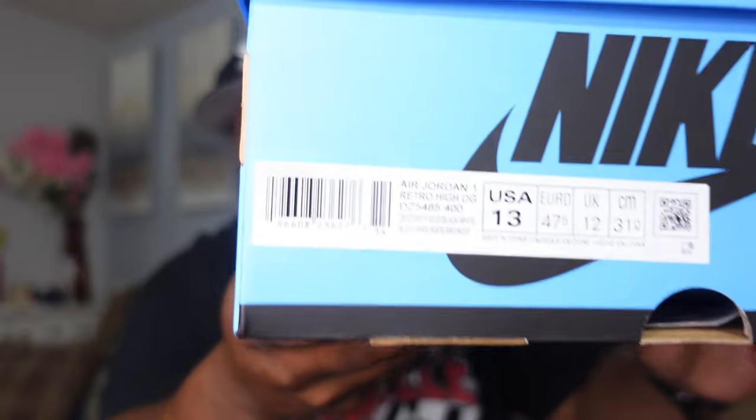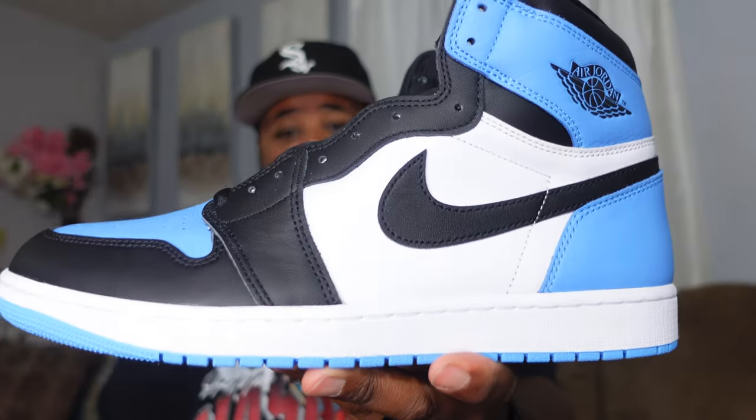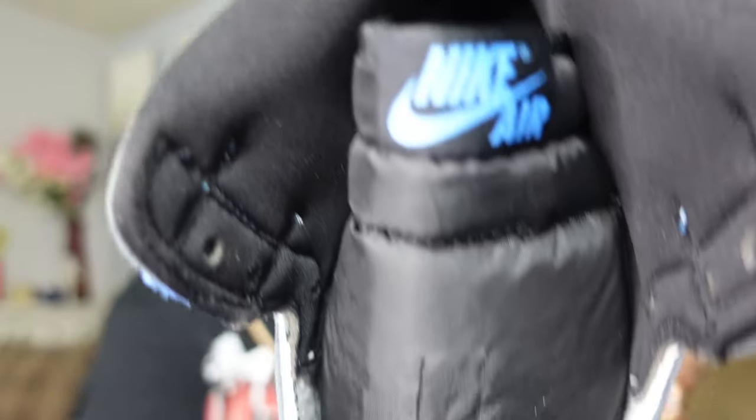First, we're starting with the Air Jordan 1 UNC Toe. We already took a look at this shoe, but since it's releasing today, I want to take a quick look — we've got the box, size 13, my personal size. I'm really interested to see how this release goes, if they sell out or if they sit, because it just seems like the hype for Air Jordan Ones is over. A few years ago, there's no way these would sit, and they'd be going for at least $250–$300.